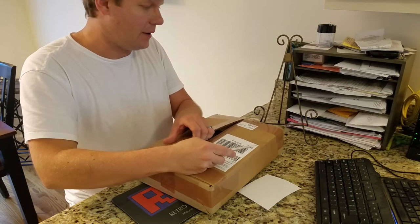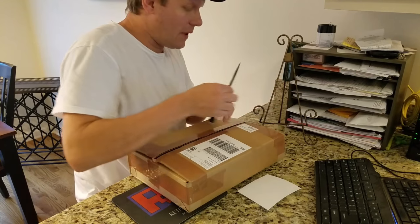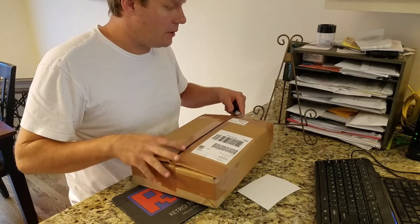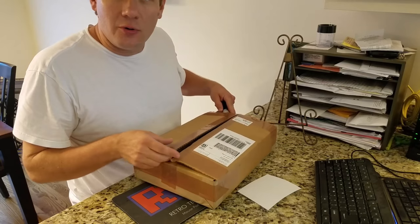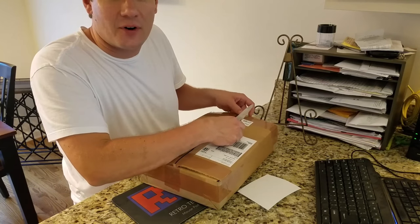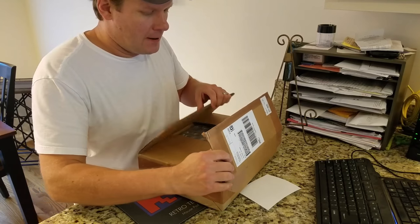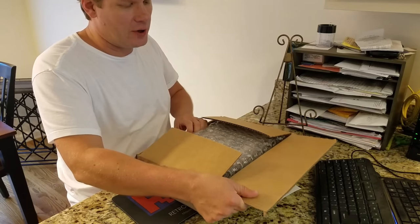This is just a single book — Batman number 181, from June of 1966. It's a key issue because it's the first appearance of Poison Ivy.